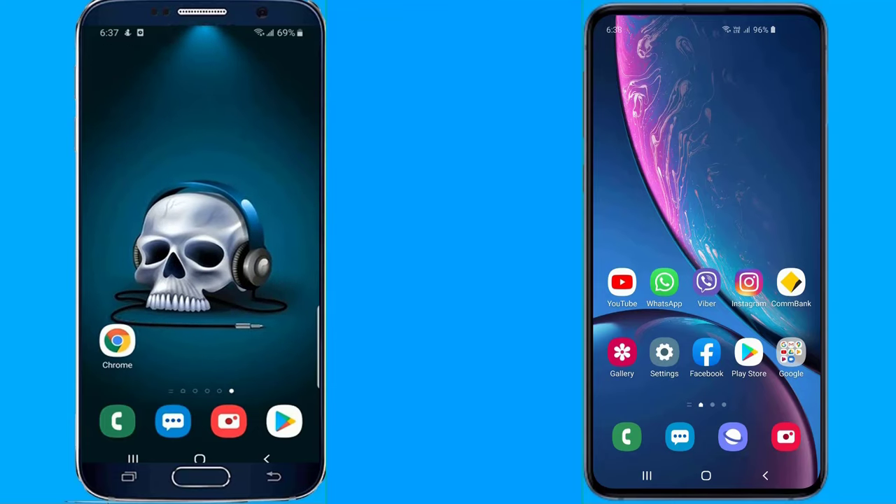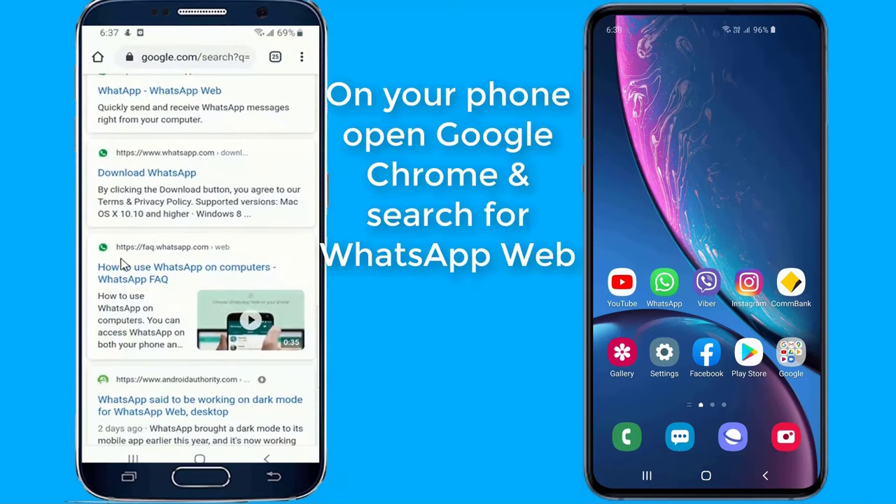Now let's get started with the step by step. Open the browser on your second phone and search for WhatsApp Web.